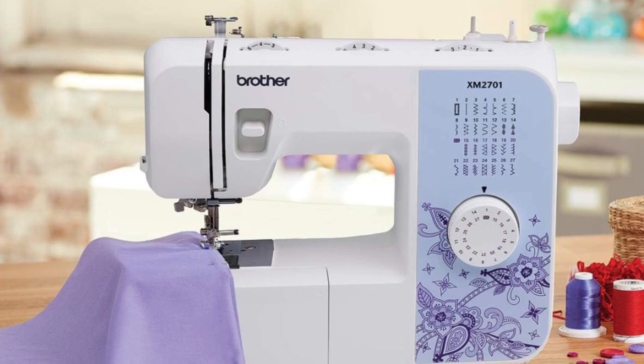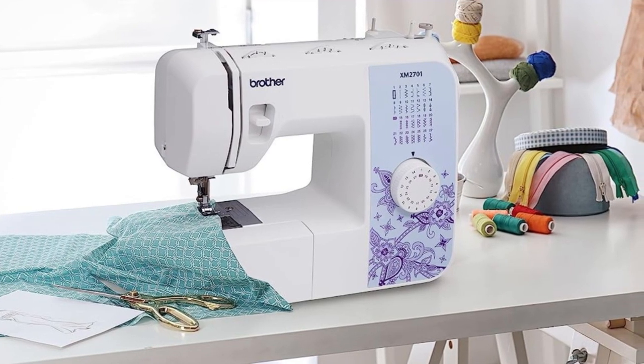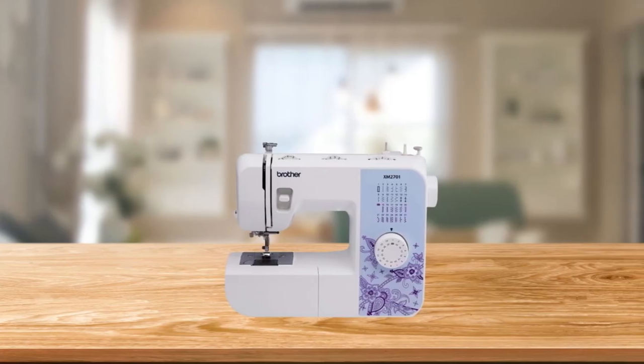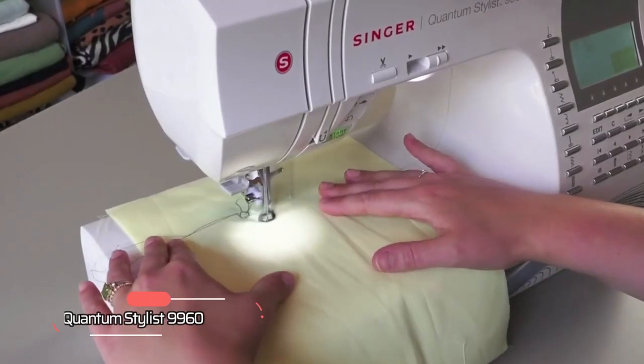Overall, the Brother XM2701 sewing machine is an excellent choice for anyone looking for a reliable, easy-to-use machine with a range of built-in stitches and features. Whether you're a beginner or an experienced sewer, this machine is sure to help you bring your creative vision to life.